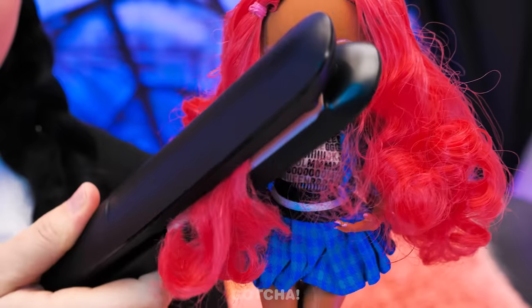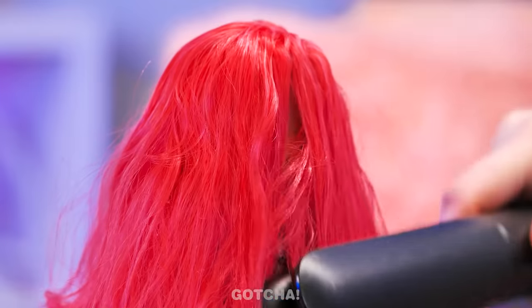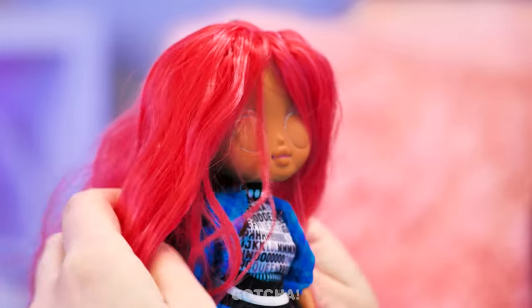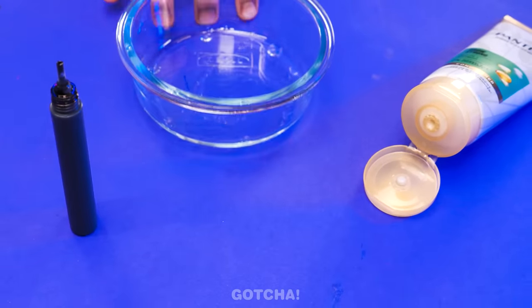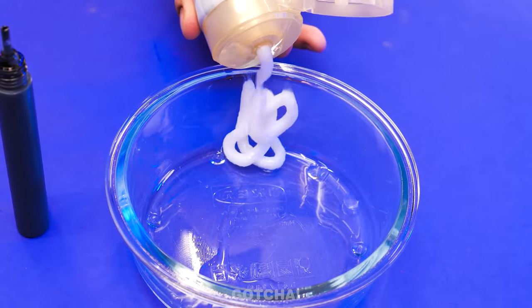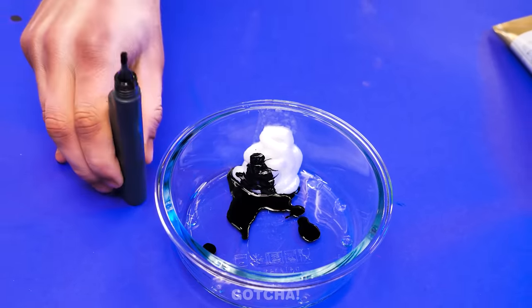I have to fix her hair first! Straighten it up a bit, because I hate those fun curls! It should be straight like mine! It still needs more work! I know — the doll needs her hair dye too! Pour some conditioner in a bowl and mix it up with black ink! There's no other color but black, of course!